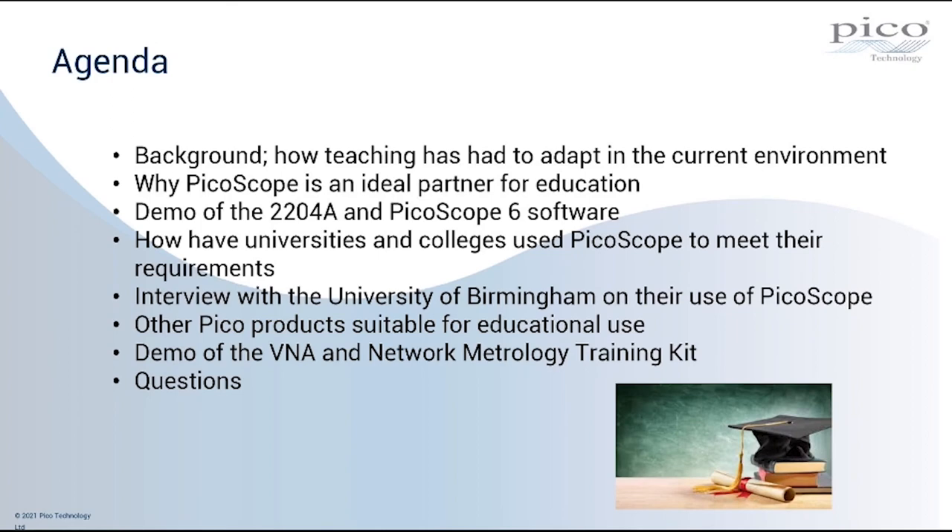We'll then look at how universities and colleges have used PicoScope to meet requirements for distance learning and remote teaching, and I'm pleased to share a pre-recorded interview with the University of Birmingham on their use of PicoScope. Towards the end of the webinar, we'll look at other Pico products including RF products, and we'll finish with a brief demonstration of our VNA, our Vector Network Analyzer, together with Pico's Network Metrology Training Kit, which is ideal for teaching introduction to VNA technologies.